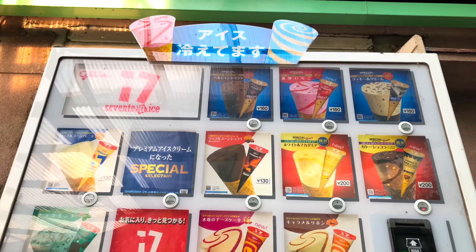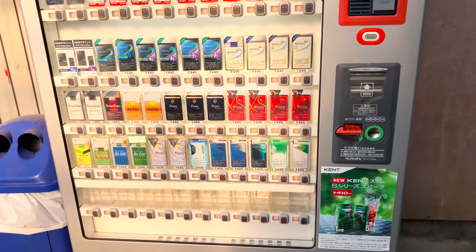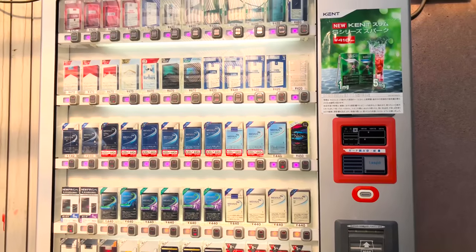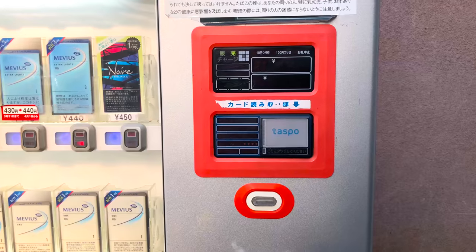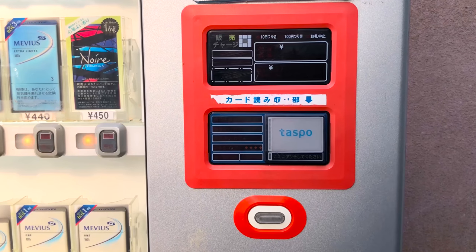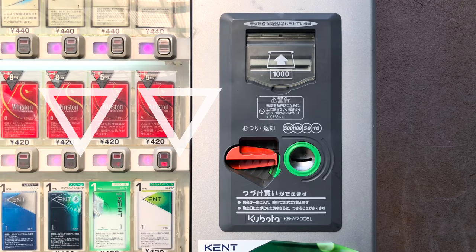There are vending machines that sell cigarettes. Not everyone can get cigarettes from these machines. For this you would need a taskbook card. To obtain this card you would have to fill out a form and mail it along with a photo of your face and a copy of a valid document such as a driver's license. After this you are free to buy cigarettes.